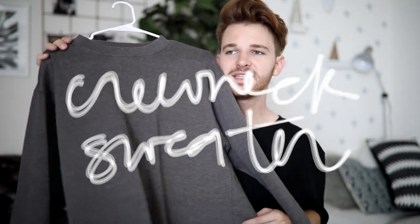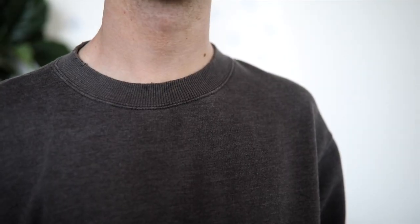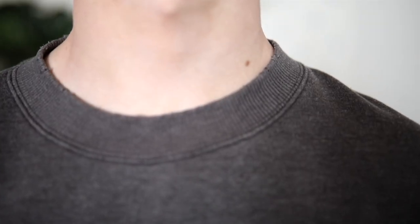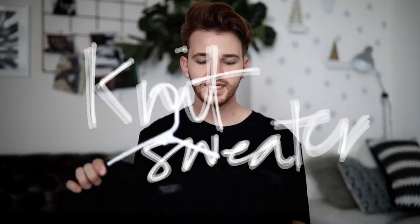We also cannot forget the basic crew neck. This one is from Brandy Melville — it's actually a women's piece but it fits amazingly. It's a little bit of a grey-brown tone and I just think oversized crew neck sweaters are great. You can wear them over any type of pant, with any shoe, any jacket, or layered over a button-down — whatever you want. It's something to keep your body a little more insulated and comfortable. I just really love comfortable clothing like this and I could honestly wear something like this every single day.